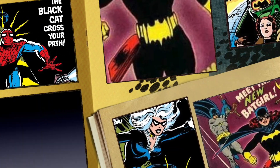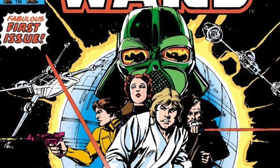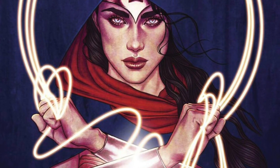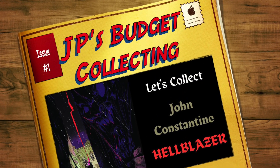Today, let's collect John Constantine, the Hellblazer. Welcome back to JP's Budget Collecting and another episode in our Let's Collect series. Today we're talking about John Constantine, the Hellblazer — everyone's favorite chain-smoking anti-hero, con artist, warlock.